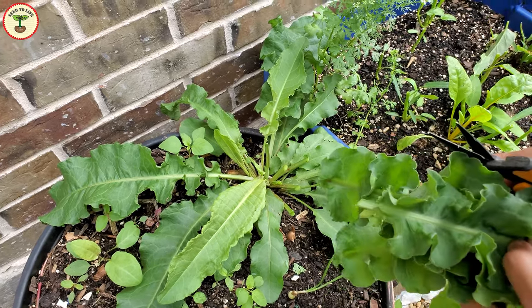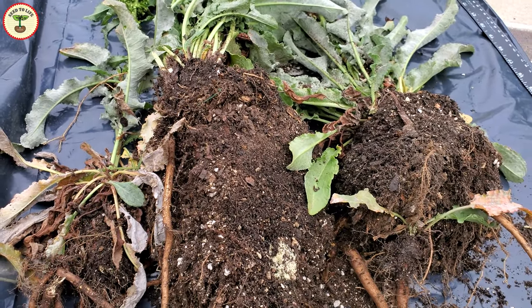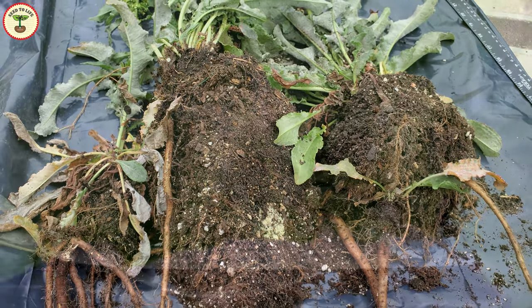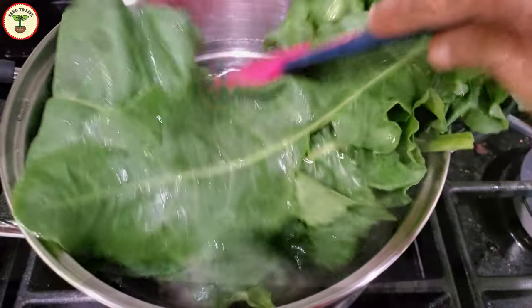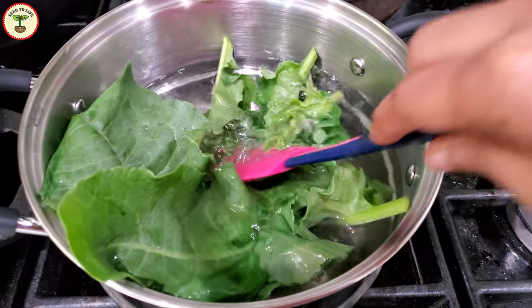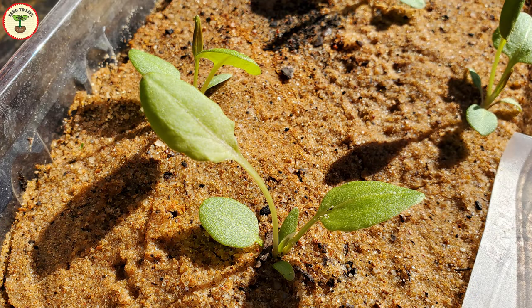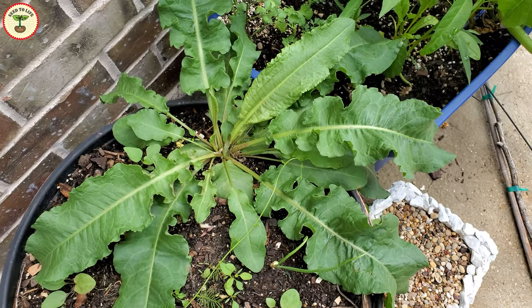Even though this plant is a weed, the leaves, seeds, and roots are all edible in small quantities and have medicinal values. The leaves need to be cooked properly to remove anti-nutritional factors like oxalic acid. The plant is not very pleasing to the eyes, but young plants give out beautiful elongated leaves with a curly border.